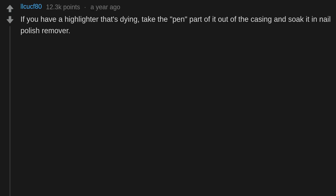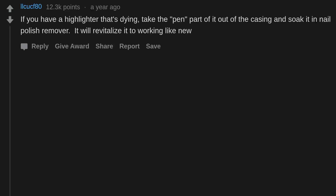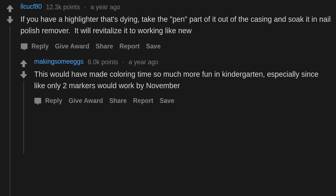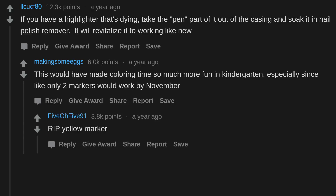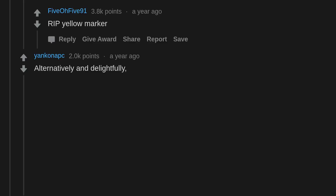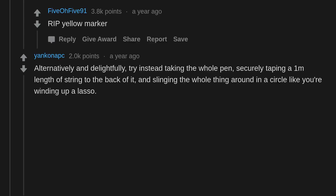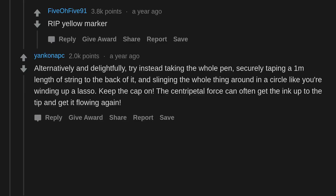If you have a highlighter that's dying, take the pen part out of the case and soak it in nail polish remover — it will revitalize it to working like new. Alternatively, try taking the whole pen, securely taping a 1-meter length of string to the back of it, and slinging the whole thing around in a circle like you're winding up a lasso — keep the cap on. The centripetal force can often get the ink up to the tip and get it flowing again.